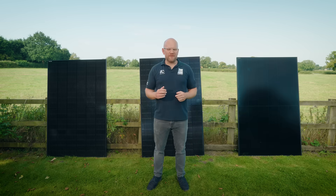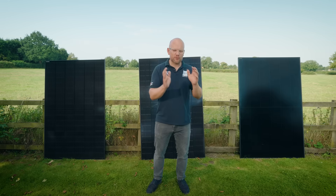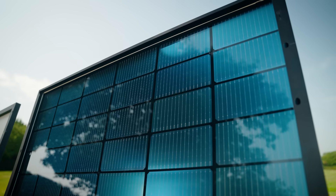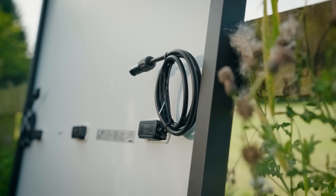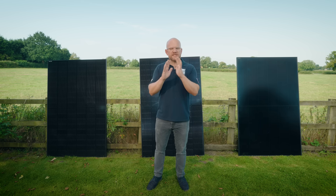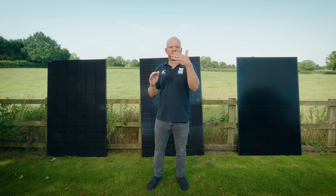Earlier on in the year we put a video together that's been incredibly successful, but that information is a little bit out of date. So I wanted to run you through all the latest solar panels that are in the market. These two panels behind me featured on our earlier January video, but I feel it's really important that we have a recap so you understand what they are and how they work before I go on to the new kid.